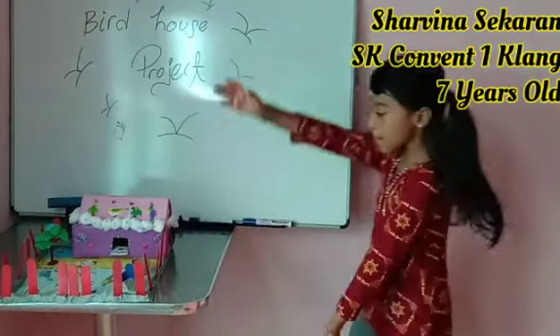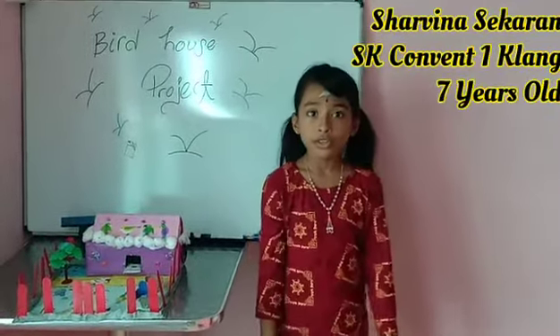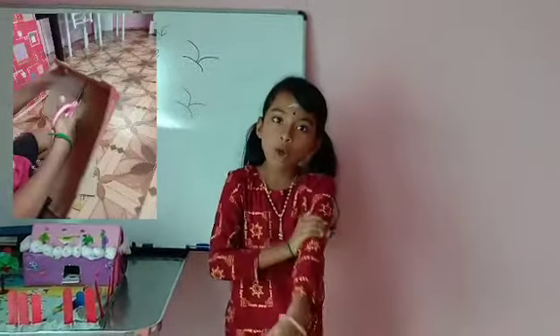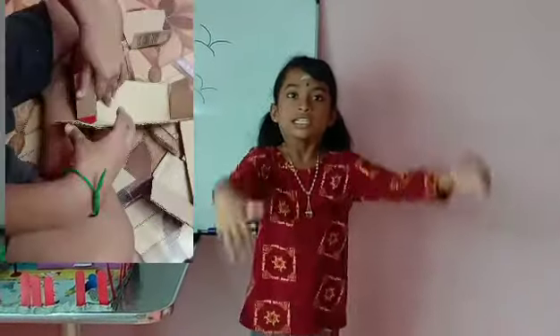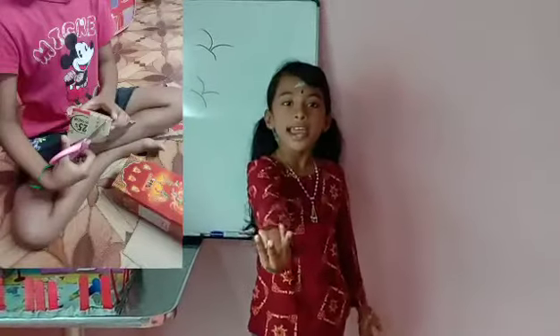I did my bird house for my school project. Did you realize that a bird has wings, feathers, and warm blood? So that's why a bird has a stable body temperature. They lay eggs.